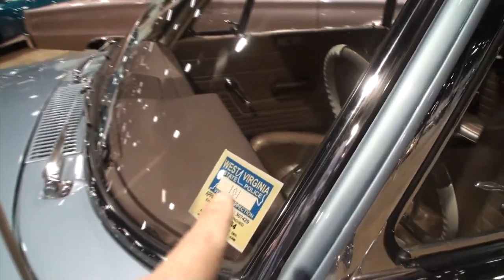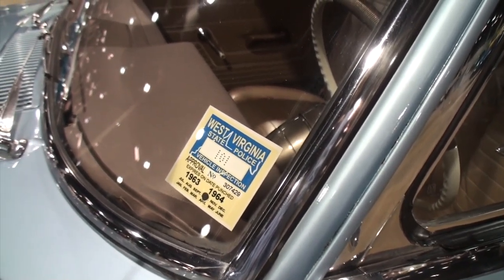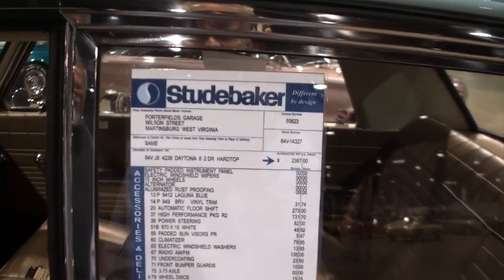Tell me why it says West Virginia State Police. Oh, the person I bought this car from — that's what he did. Yeah, it was a West Virginia State Police man. Okay, so I thought it was a nice touch, and I'm not taking it off. Yeah, I like that touch.